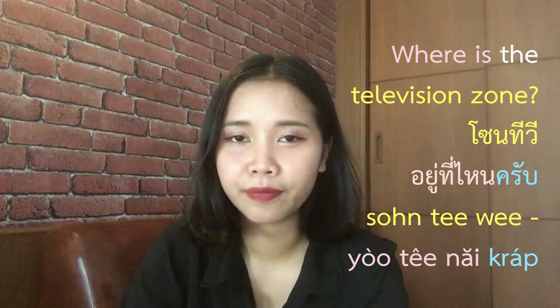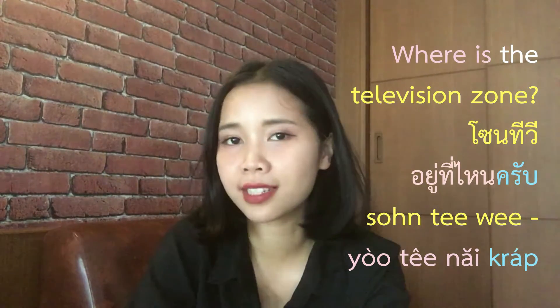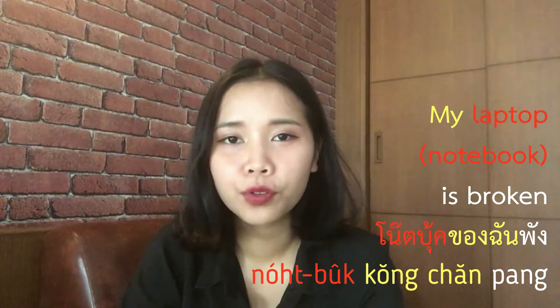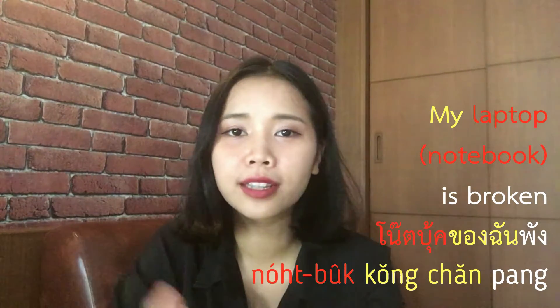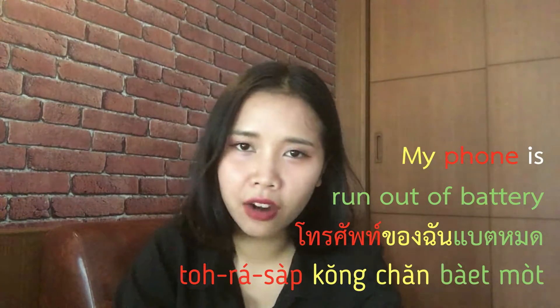'Zone TV อยู่ที่ไหนครับ.' Next example: My laptop is broken. You say 'Notebook ของฉันพัง.' 'พัง' means broken, so for 'My laptop is broken' you say 'Notebook ของฉันพัง.'